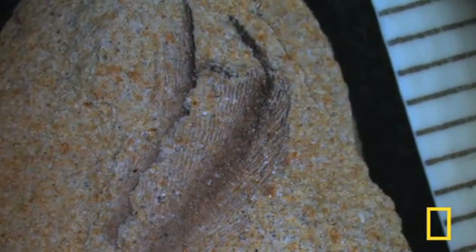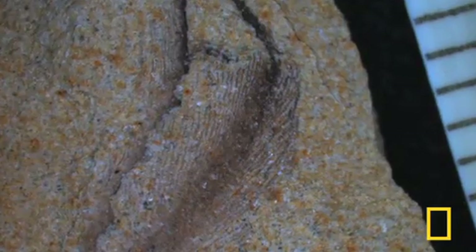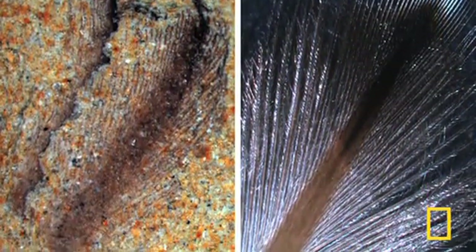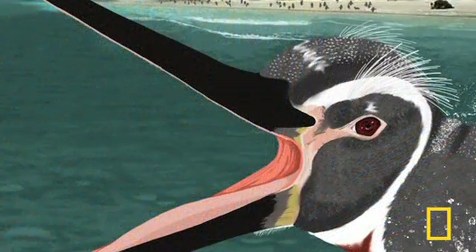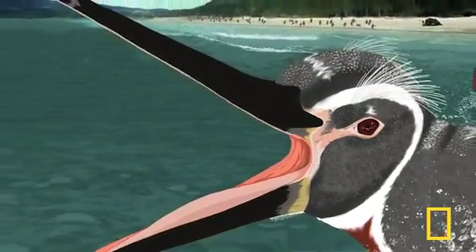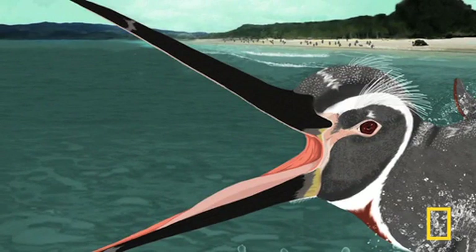All living penguins have this distinct black and white tuxedo-like appearance. But the fossil is in a gray tone and reddish brown. This is only the second color map of an extinct vertebrate — mammal or bird — and only the second time we've been able to reconstruct color in an extinct organism. Penguins are quite different from what we imagine them to be in movies or what we see today. There is a really rich history in penguins that we are just beginning to understand.